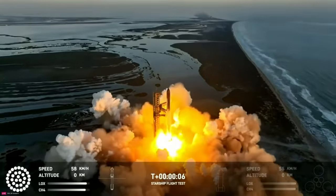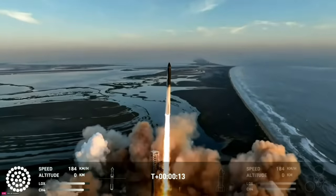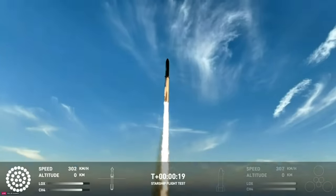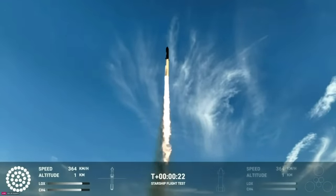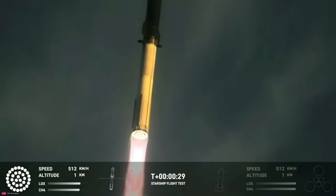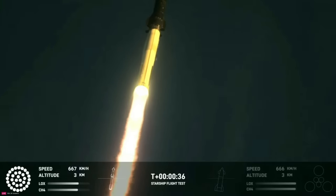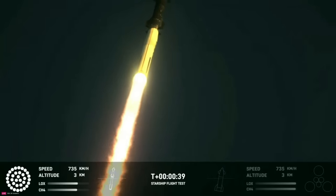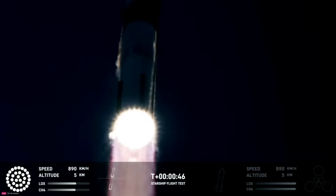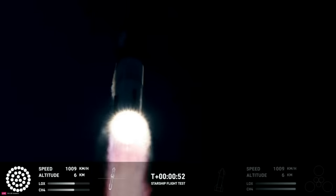We have liftoff. Pitching down. Mr. Chambers, pressure normal. We are two plus 40 seconds into the flight of Starship. 33 Raptor engines powering the first stage. We've heard power and telemetry nominal call-out. We're heading downrange over the Gulf of Mexico.